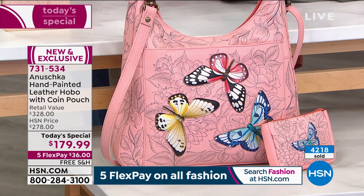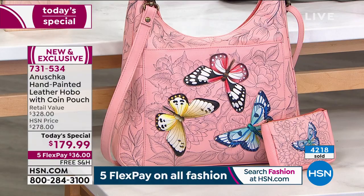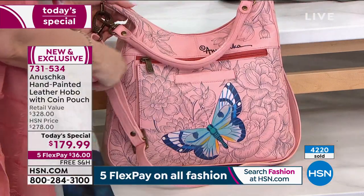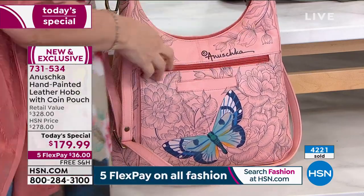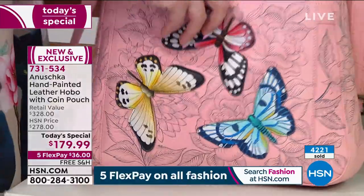You get the coin purse, you get the beautiful bag. Let me show you — turn it around, because I want you to see that it is artwork all the way around, coming and going in the back. You've got a hand-signed place, a place for your cell phone, a place for your makeup.